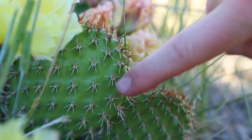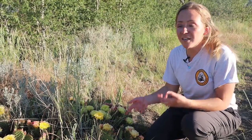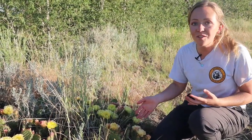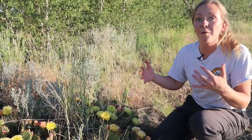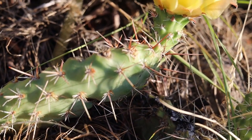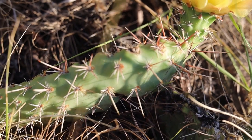Areoles are what both the spines and flowers grow out of. These spines help protect cacti from predators, but they also shade the plant to protect it from the sun and break up the wind around the plant to help it retain moisture. Spines are different from thorns because spines are modified leaves while thorns are modified stems.